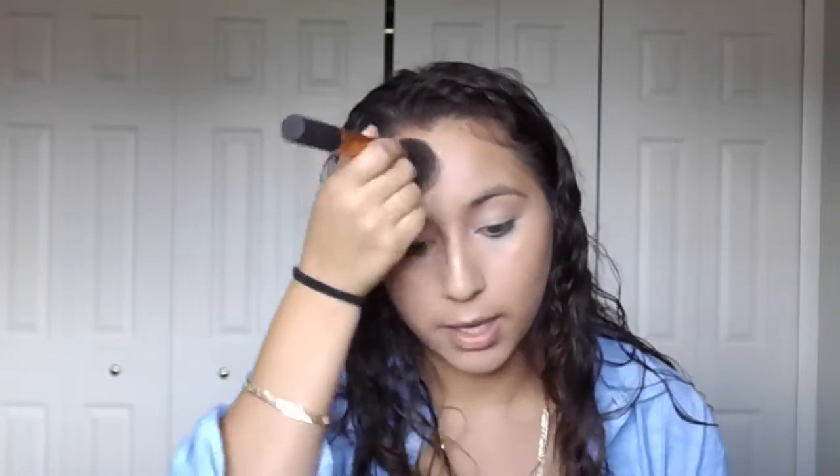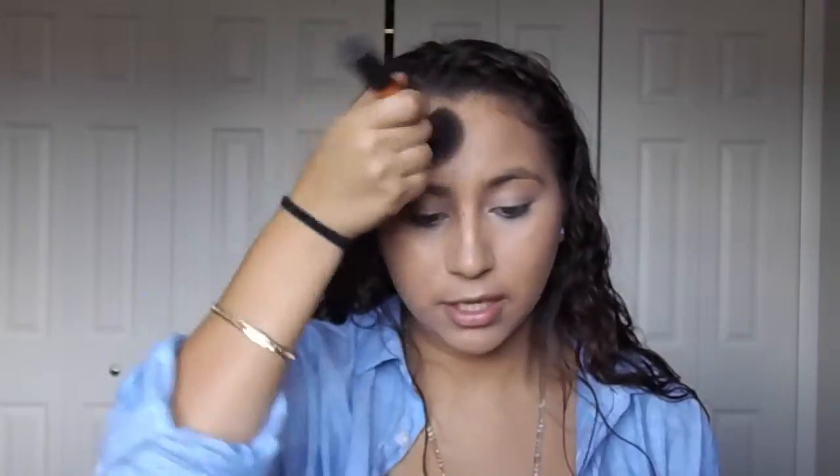My skin has so much texture — I don't know why. It's not even pimples, it's just texture with all these dots. I've always wanted to get a facial done but I've never gotten one, and it's going to be an expensive year.